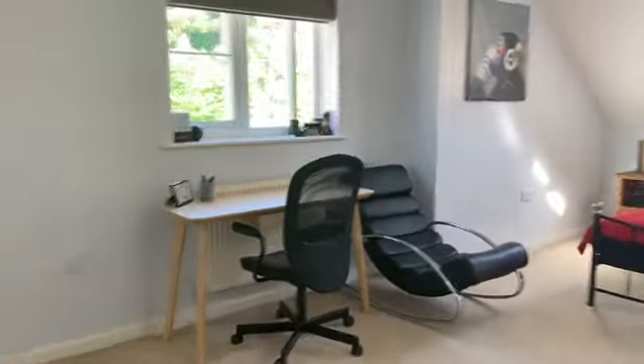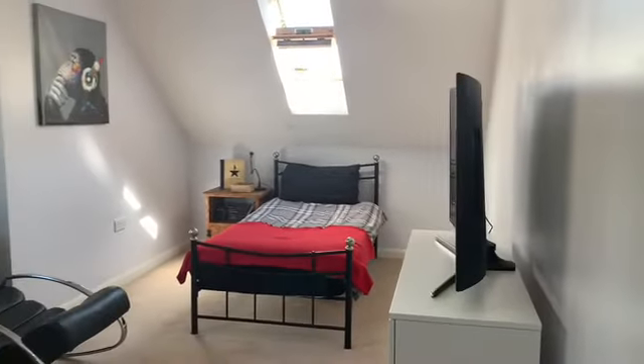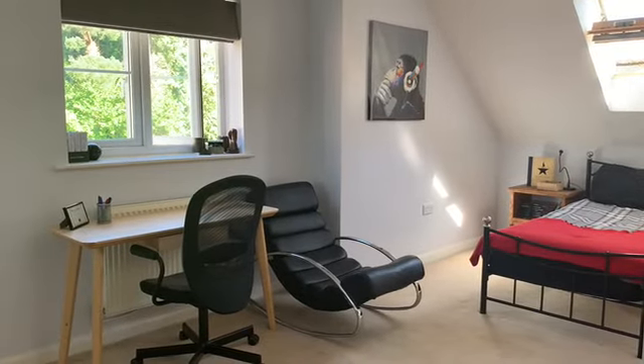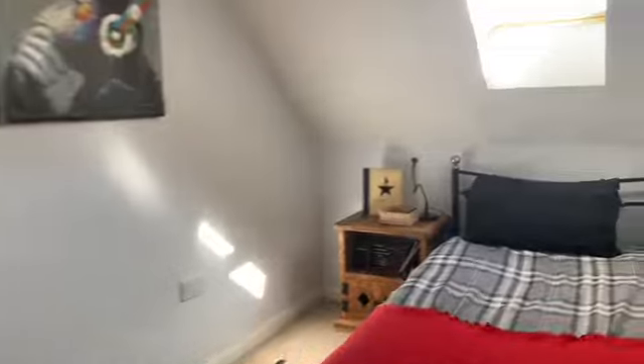There's a bedroom here which is double aspect - a window to the rear and to the side - lovely and light. You've also got double wardrobes with mirrored sliding doors in this room.